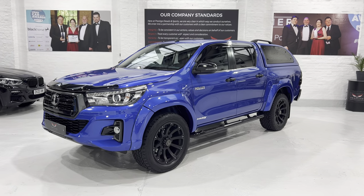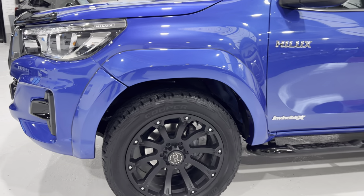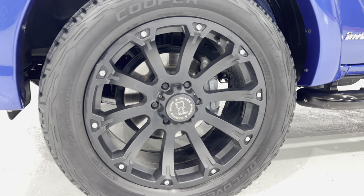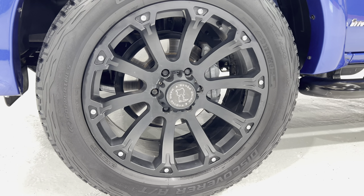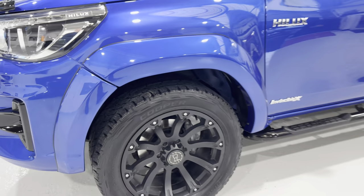The other thing I forgot to mention: we gave it the Toyota service and there was a little bit of rust around the outside edges of the front discs, but I decided to change the front discs and pads, so we've put brand new discs and pads in the front.